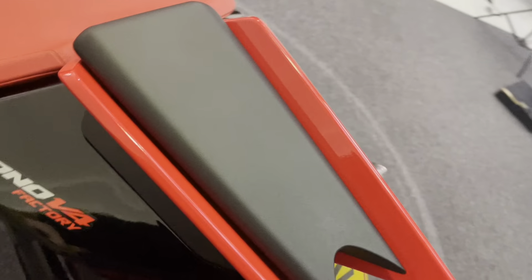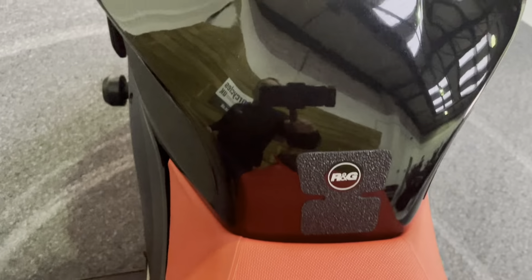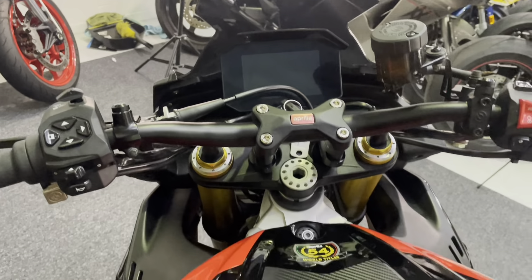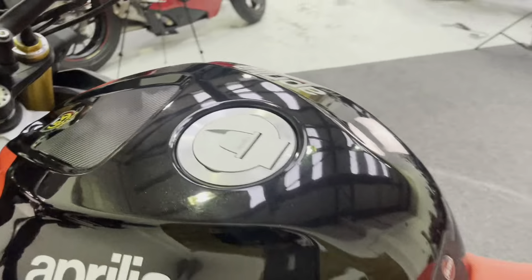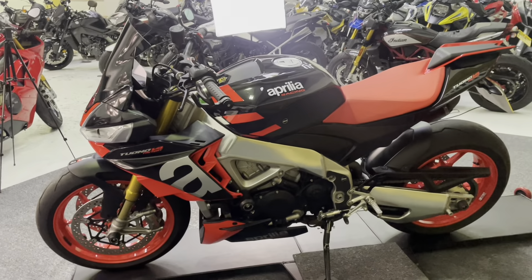Coming up to the top of the bike now — no marks in the back, no rips or tears in the seat, and the petrol tank is in fantastic condition as you can see. There's a colour dash of course on this bike, and you also get cruise control along with all the controls for the various electronic features this bike has.